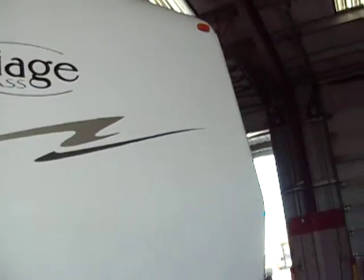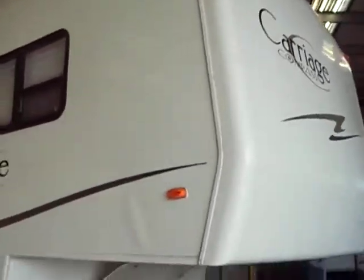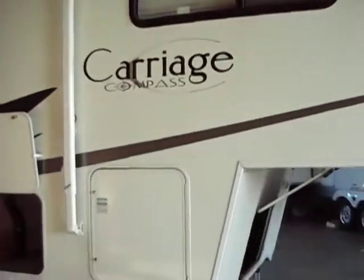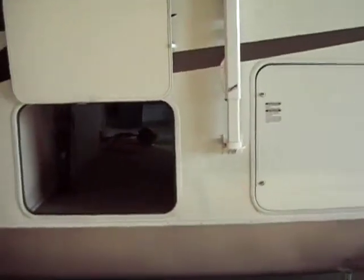Here's your front fiberglass nose cap. Decals, graphics, everything are in great shape. Two propane tanks, seven and a half right there. The other door to your pass-through storage.